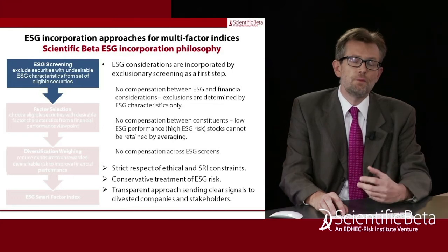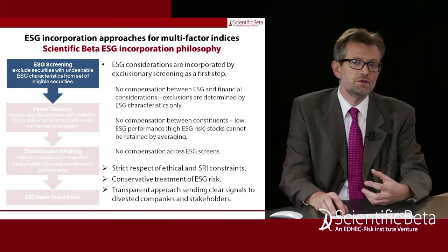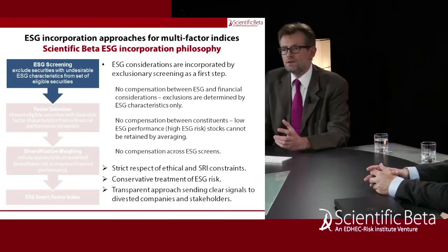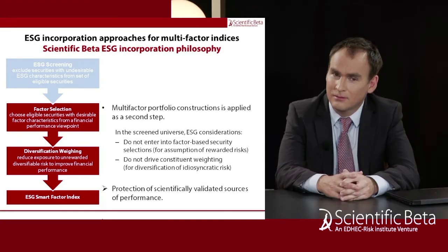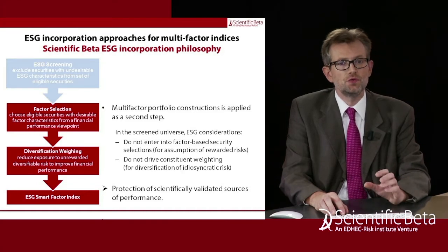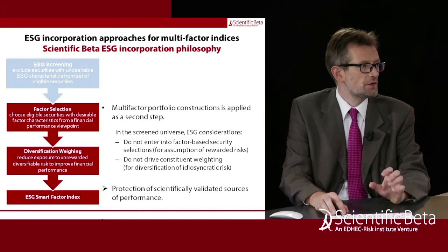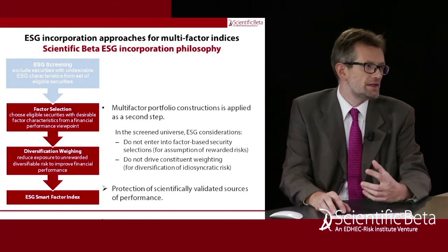This allows us to have strategies that strictly respect the ethical and SRI constraints and have a very conservative treatment of ESG risk. It is a very transparent approach that sends clear signals to divested companies and stakeholders. The next step is to build the multi-factor index on the screened universe, where ESG considerations are not entering into the factor-based security selections — which aim to harvest rewarded risks for performance — nor driving the constituent weighting, which remains focused on diversification of idiosyncratic risk. This protects scientifically validated sources of returns in multi-factor investing.